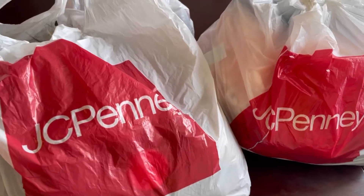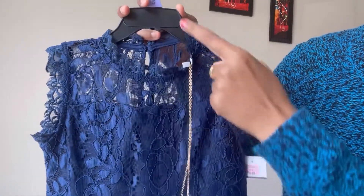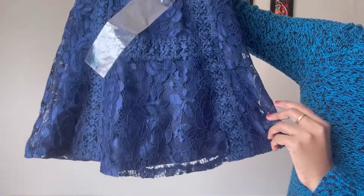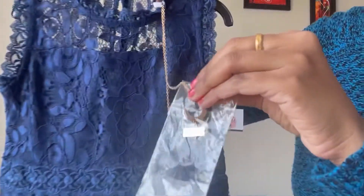First, we will see my dress with Ria. Ria is in the dark blue neck type. Here we will see a closed neck, sleeveless dress. That is the front view. We will see a zip. Here we will see a neck chain.